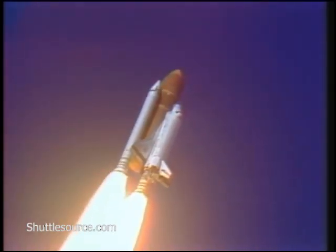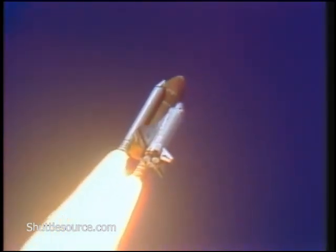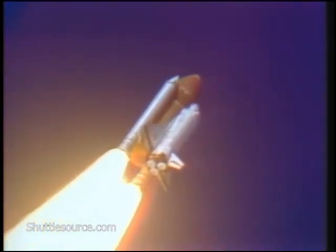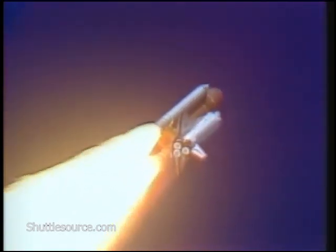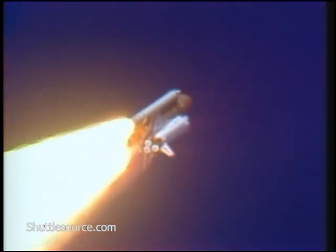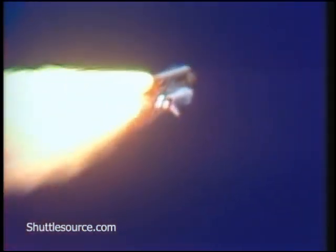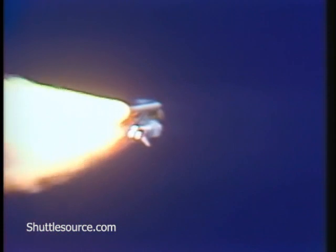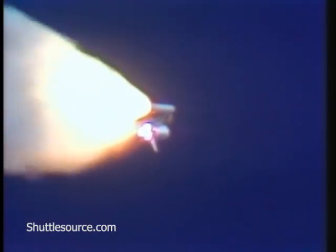Engines beginning throttling down now at 94%. Normal throttle for most of the flight is 104%. We'll throttle down to 65% shortly. Engines at 65%, 3 engines running normally, 3 good fuel cells, 3 good APUs. Velocity 2257 feet per second, altitude 4.3 nautical miles, downrange distance 3 nautical miles.